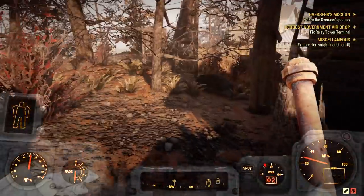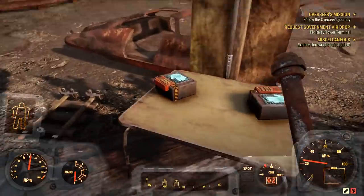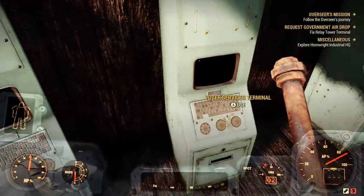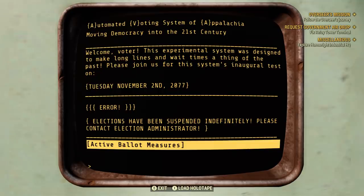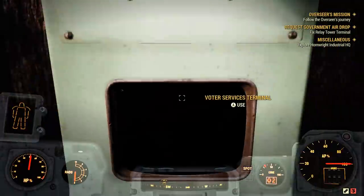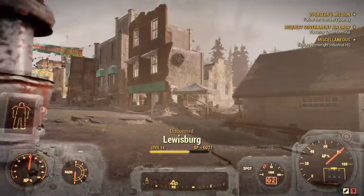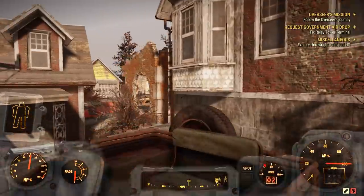I want to go check out this bunker. Is this literally like a dedicated town here? It's nifty. Hand scanners — what are these things for? A voter services terminal — is there another robot mayor up in here? Error: elections have been suspended indefinitely. Active ballot measure — yay or nay. I hear some bullets going on around here. Lewisburg has been discovered — super mutants! There are super mutants here too.